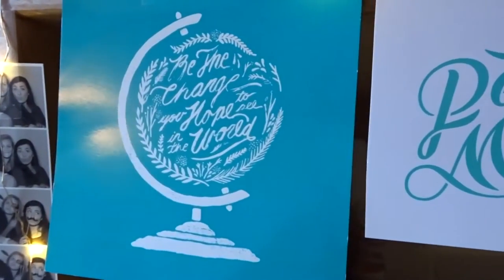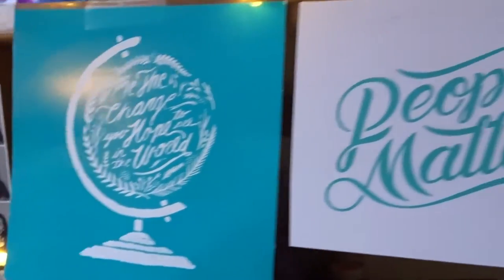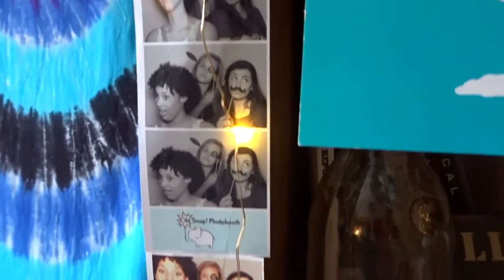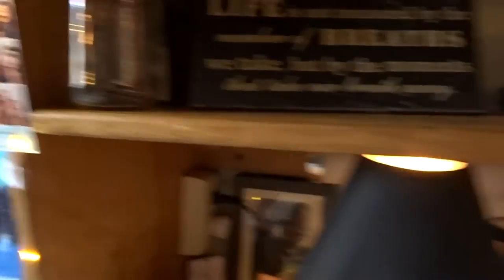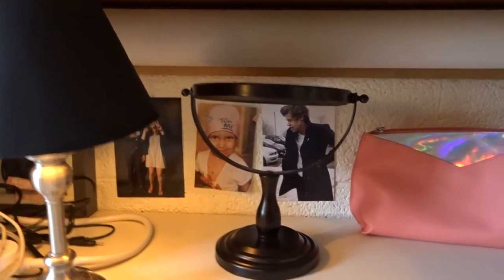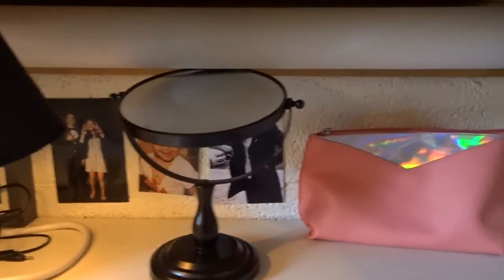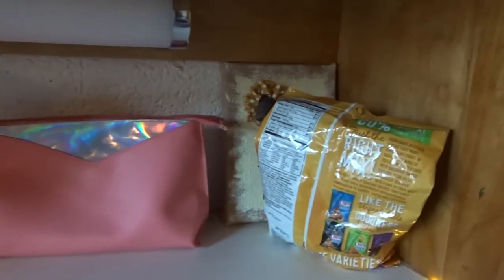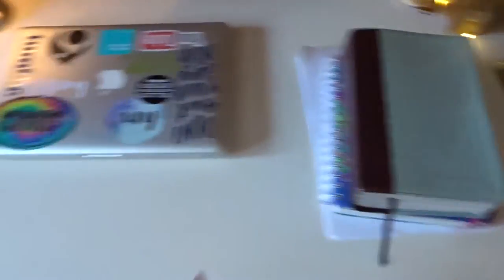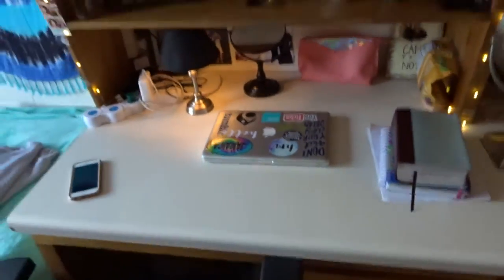I've got these — this says 'Be the change you hope to see in the world,' and then a thing that says 'People matter' from Sevenly, the brand. I've got these photo booth pictures, and then I've got this lamp which I got from Goodwill, this mirror, a bag with some cords in it, a bag of Chex Mix, and then a thing that says 'Can you not' that my roommate made me, and some pictures back there. My computer on my desk, some books, my Bible, my phone — that's my whole desk.